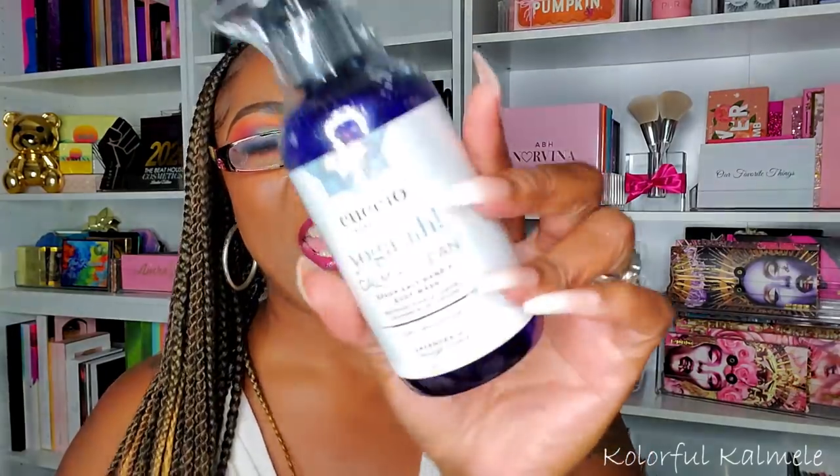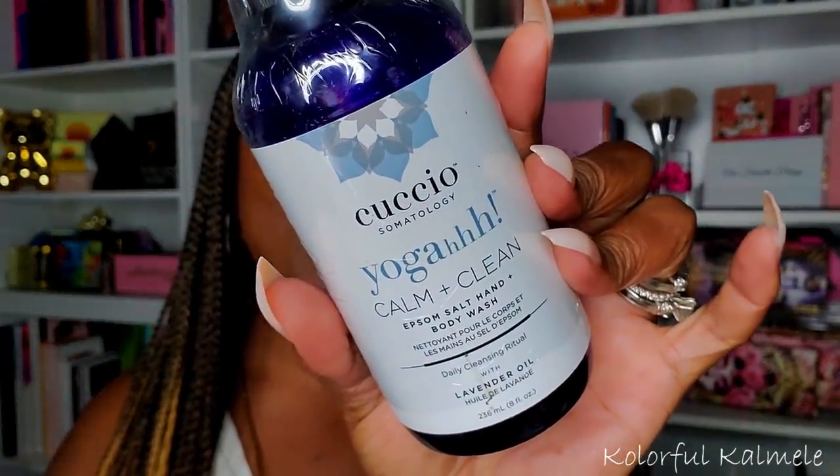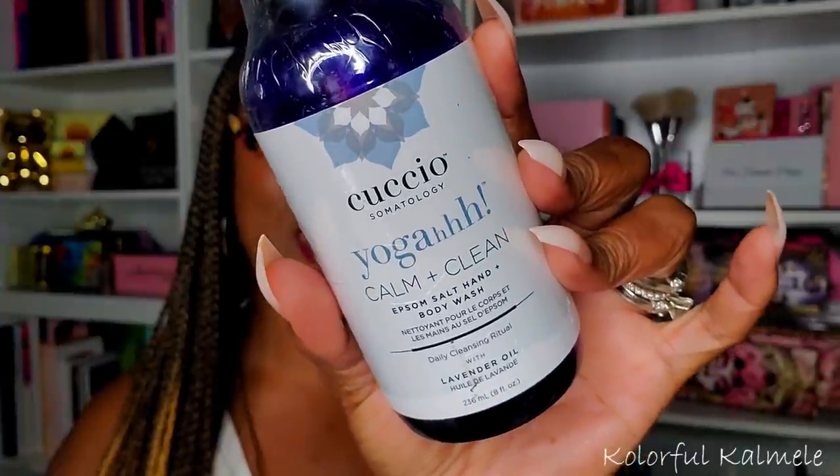Lastly I got the Cuccio Somatology Yoga Calm and Clean Epsom Salt Hand and Body Wash — what a title. I was just curious to try it out. Honestly it's not my favorite — it might be because of the Epsom salts. It doesn't stink but it's not something where you smell it and go 'oh that smells good.' It smells therapeutic — like a healing, medicinal type smell. I'll probably just use it as a hand wash.